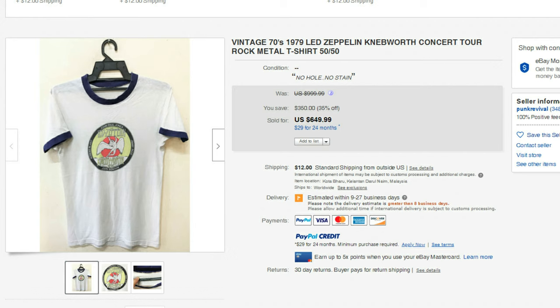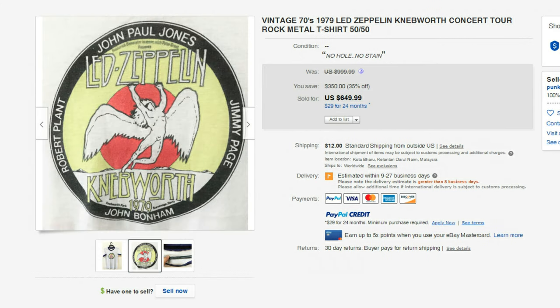Next up, another t-shirt from the 1970s. This is a 1979 Led Zeppelin Knebworth Festival, and it sold for $649. Probably the reason this went so high is that this was 1979 — one of the very last concerts that John Bonham played in. He passed away in 1980. What's really cool is you can go on YouTube and watch the entire Knebworth concert. In my opinion, Led Zeppelin is the best rock and roll band that ever existed, and if you watch this concert, you will see why.